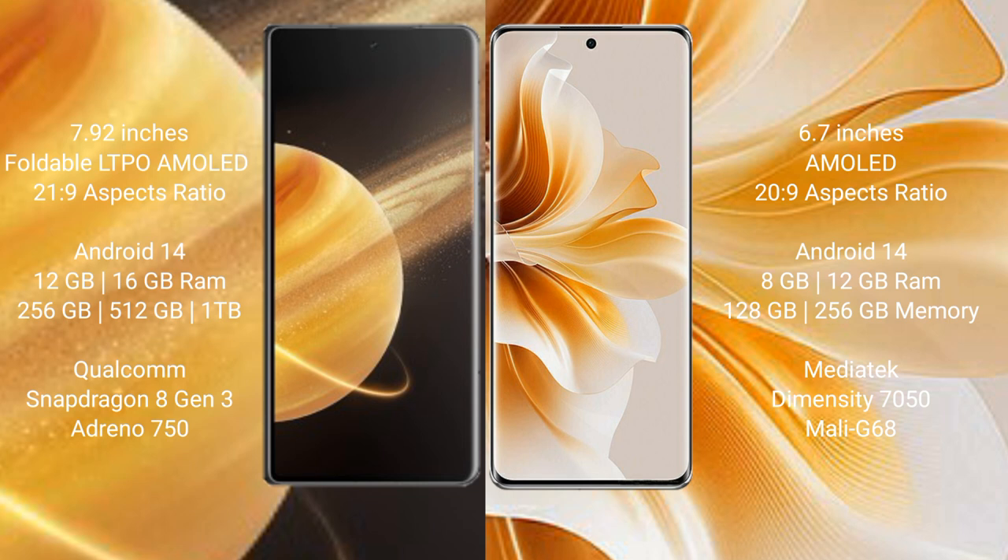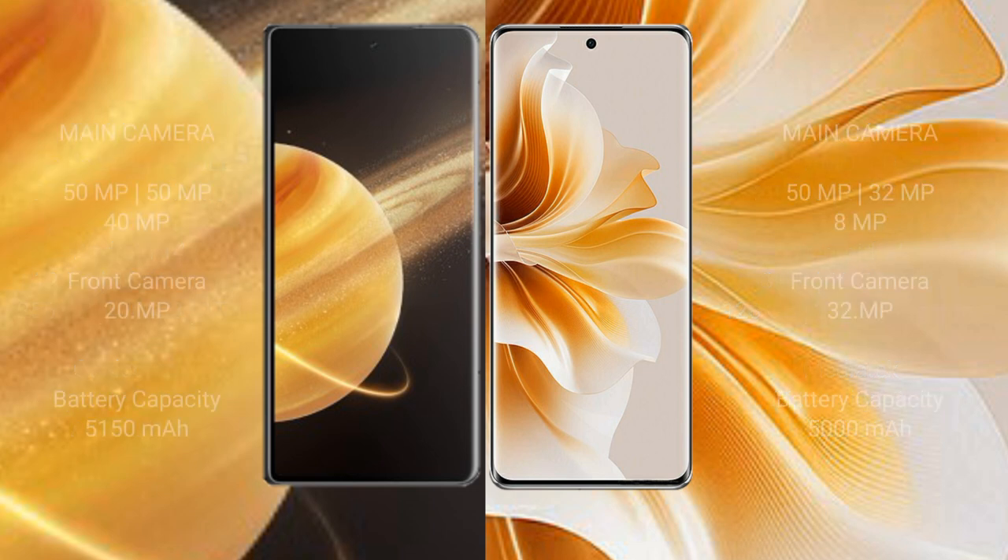Honor Magic V3 comes with 12GB or 16GB RAM and 256GB or 512GB internal storage, powered by the Qualcomm Snapdragon 8 Gen 3 processor with Adreno 750 GPU. OPPO Reno 11 comes with 8GB or 12GB RAM and 256GB or 512GB internal storage, powered by the MediaTek Dimensity 7050 processor with Mali-G68 GPU.